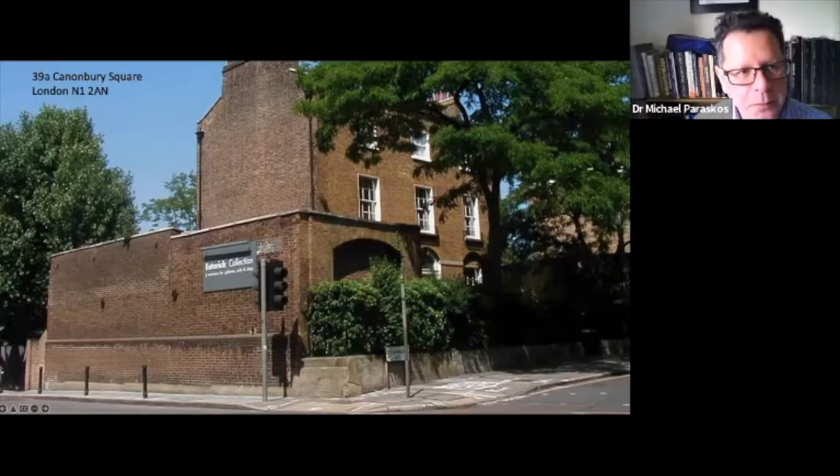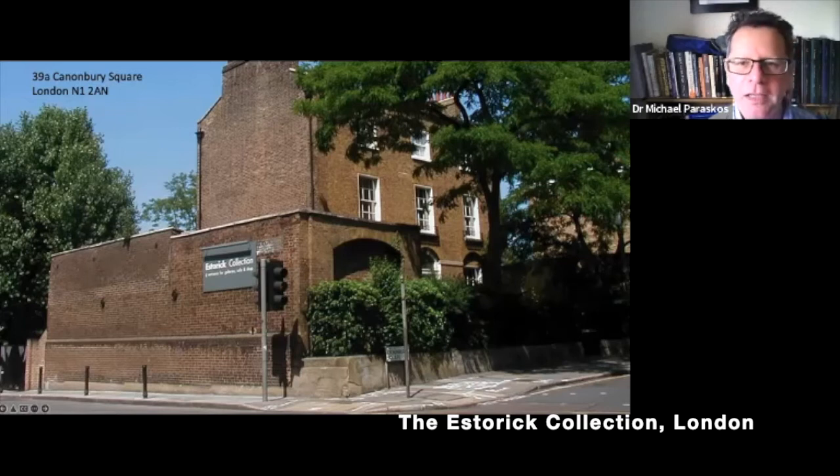Good morning everyone. We're going to be looking at Bice Lazzari in a moment, but I thought it would be a good idea just to introduce the place where the exhibition of her work is taking place in London at the moment, and that's the Estorick Collection. You can see a photograph of it here — it's a lovely early 19th century townhouse, and in it you'll find the collection of modern Italian art, basically anything of the 20th century and since, which was collected by Eric Estorick.